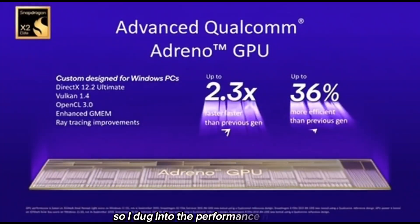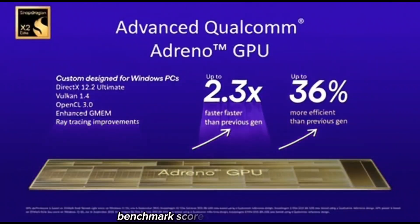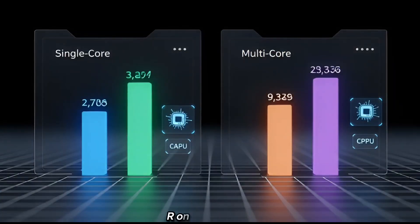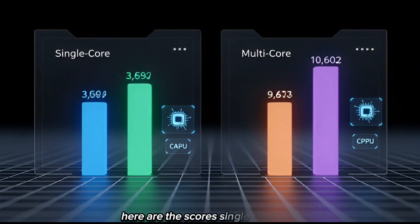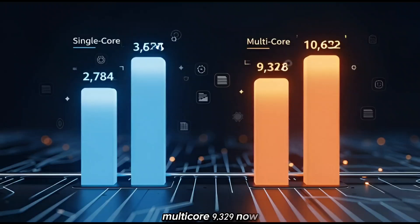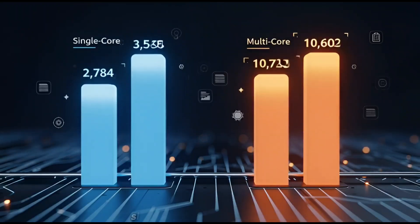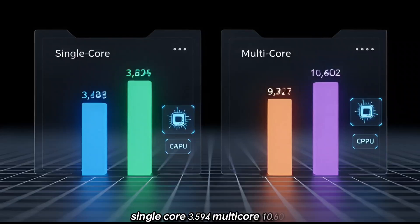So I dug into the performance numbers, and what I found actually explains everything. The Snapdragon 8 Gen 5 recently showed up inside the unreleased OnePlus 15R on Geekbench. Single core: 2784. Multi core: 9329. Now compare that to the full-power Snapdragon 8 Elite Gen 5 inside the OnePlus 15. Single core: 3594. Multi core: 10602.